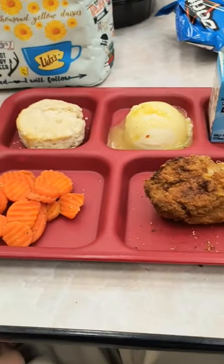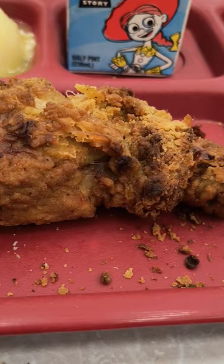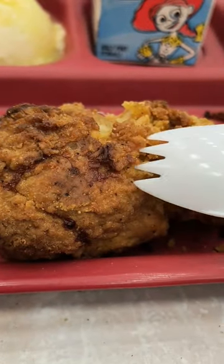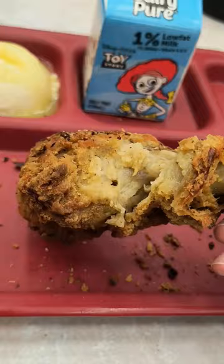Welcome back to reviewing my high school lunch, where I review my high school lunch. Today for lunch, we had an oven baked chicken leg. Overall, they're on the better side of school lunches, but sometimes there's more fat than chicken.